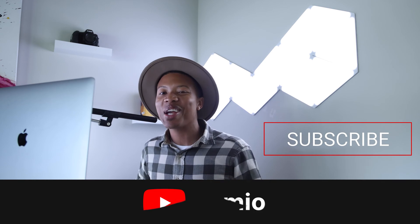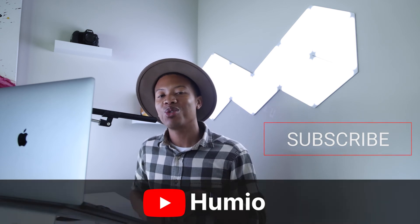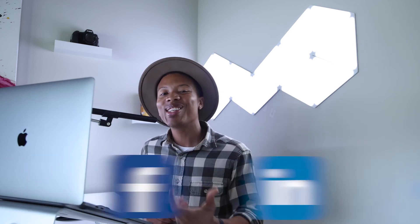Now that's a wrap, but be sure to catch our next video by smashing the like button and subscribing to Humio's YouTube channel. You can uncover tons more about Humio by following us on Twitter, LinkedIn, and Facebook. Until we meet again, beautiful people — you all be safe and you all be blessed. See you soon.